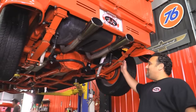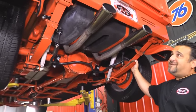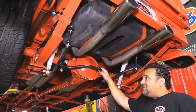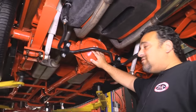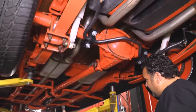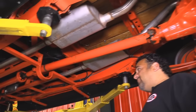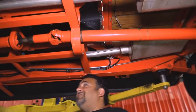Welcome back to Vanguard Motor Sales. We're underneath this beautiful 1936 Ford extended cab pickup — absolutely beautiful. Got a leaf spring setup and a sway bar. Everything's painted orange under here. Got a 3.35 open rear end for easy driving. Beautiful Flowmaster exhaust in very good condition.